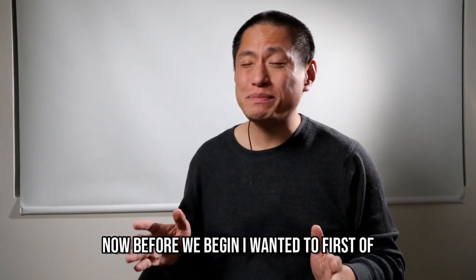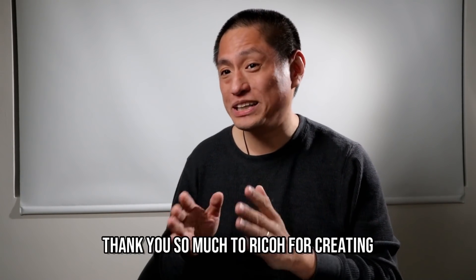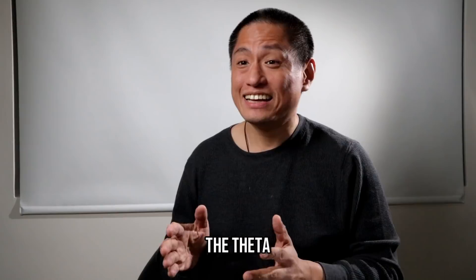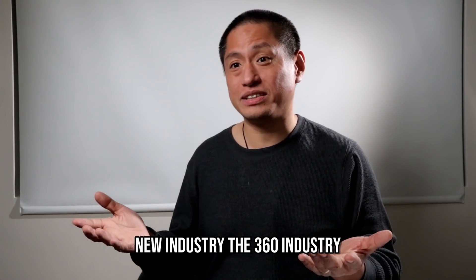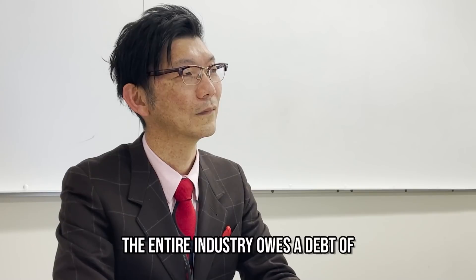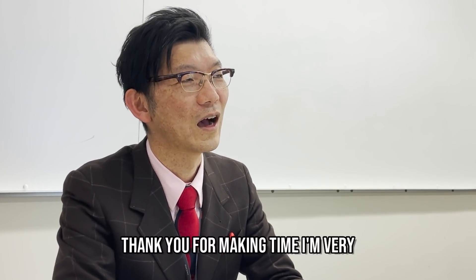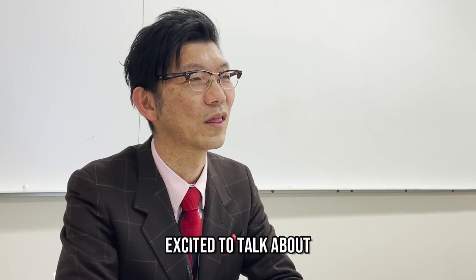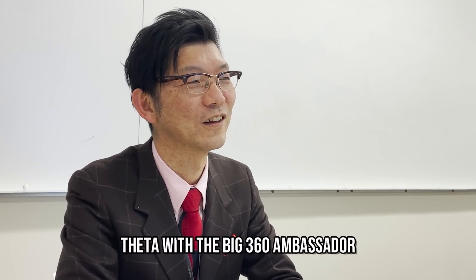Before we begin, I wanted to first of all say thank you so much to Ricoh for creating the Theta. Thanks to the Theta, it created a whole new industry — the 360 industry. The entire industry owes a debt of gratitude to you guys. Thank you for making time.